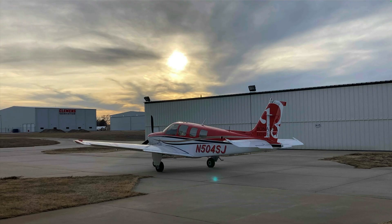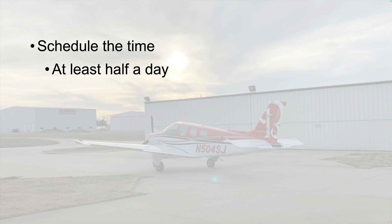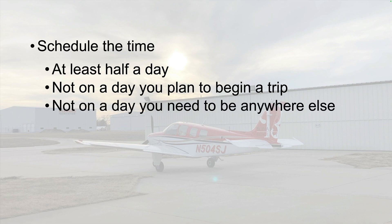So how do you prepare for aircraft acceptance? First, schedule the time it takes to ensure the work is complete and the airplane is airworthy. Plan on taking at least half a day, and not on a day you expect to take the airplane on a trip or have anywhere else to be. Don't put yourself under time pressure, and certainly don't tempt yourself to rationalize away abnormalities because you need the airplane for something else that day.